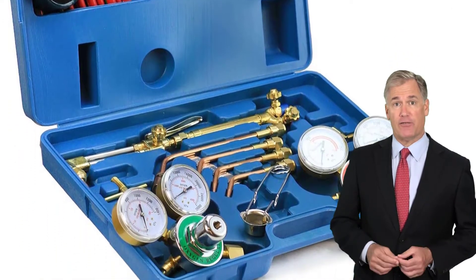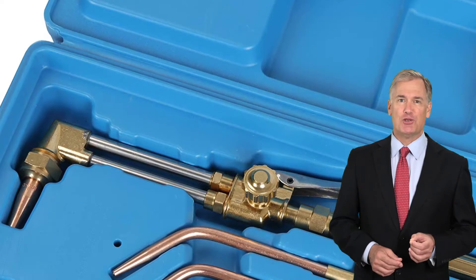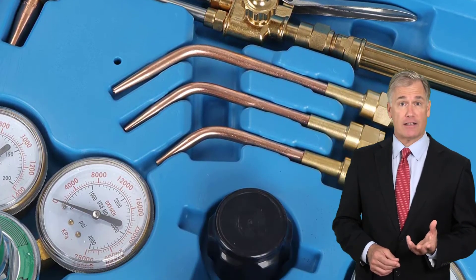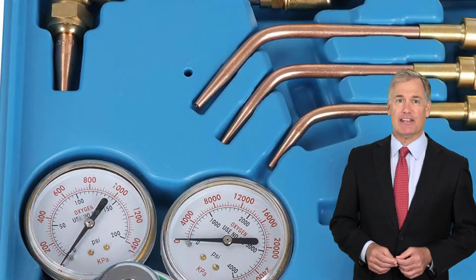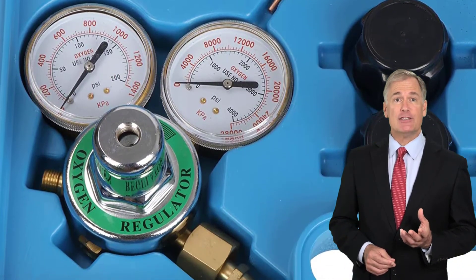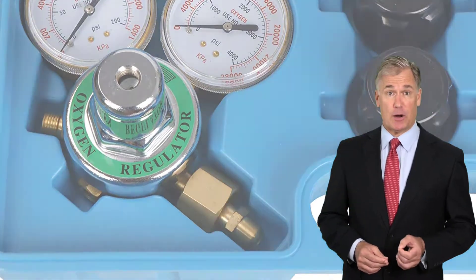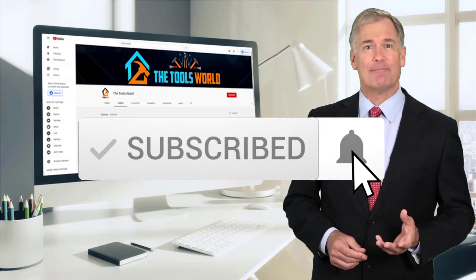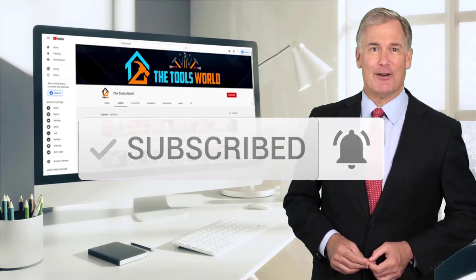And the reputation of the manufacturer. If you choose from this list, you can be sure that you're buying one of the best products. You can see their latest prices and find out more information about these products by using the links below in the description. And don't forget to hit the subscribe button. So let's get started with the video.